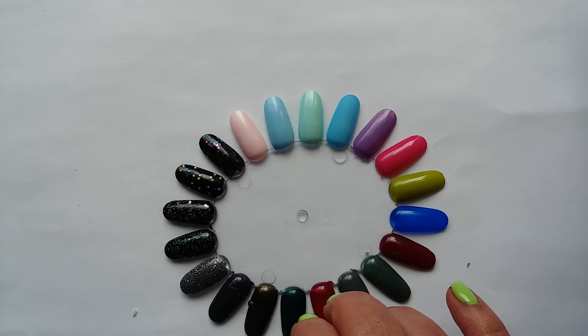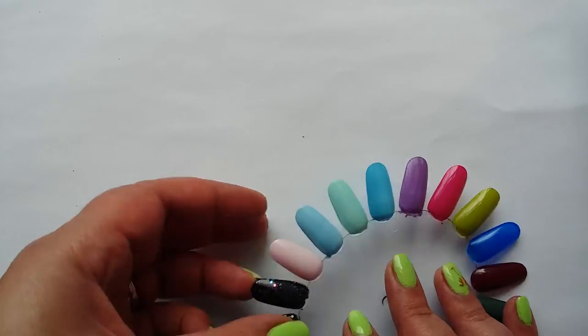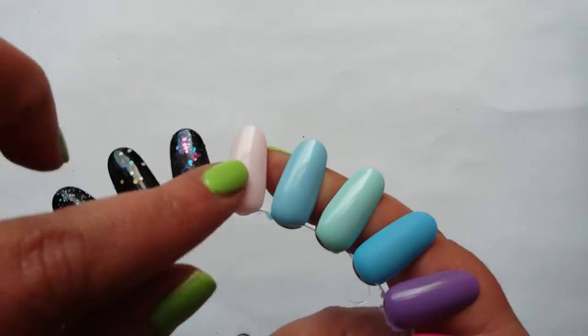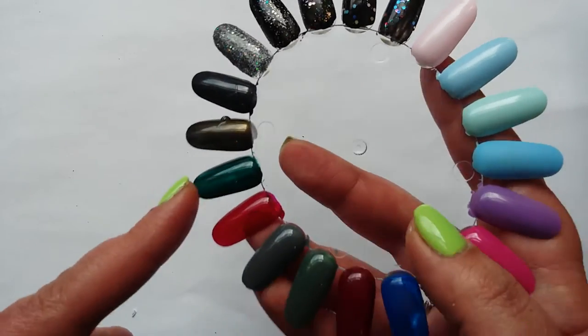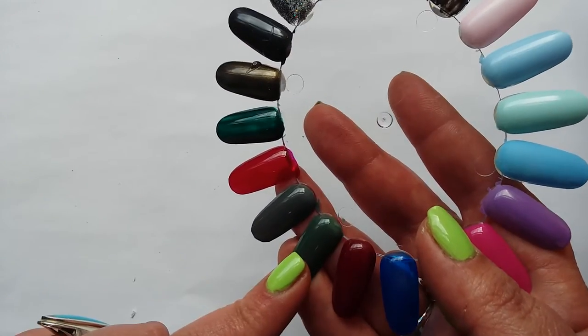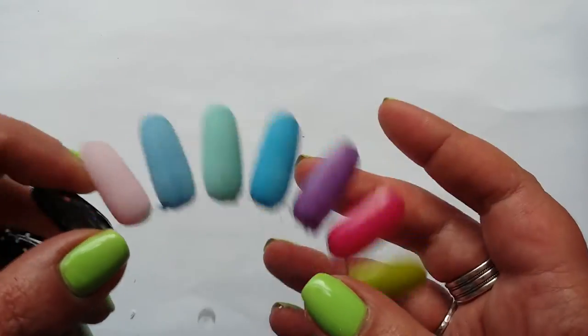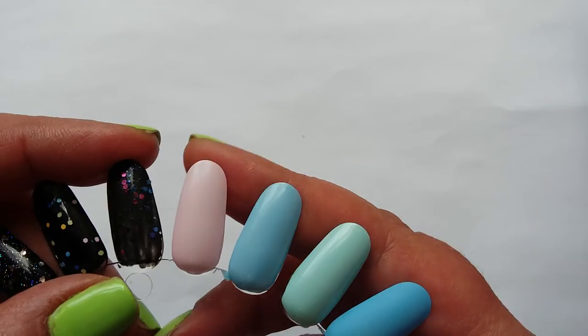Hi everyone, it's Clare back again. We're going to have a look at part two of my Rimmel collection which starts here. We've looked at the Rimmel Salon Pro and the glitter toppers, and we're now going to have a look at the cream formulas that I've got.